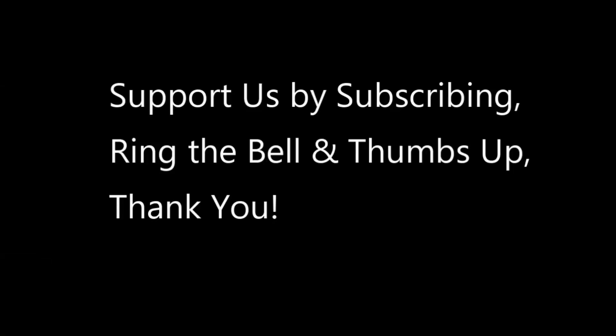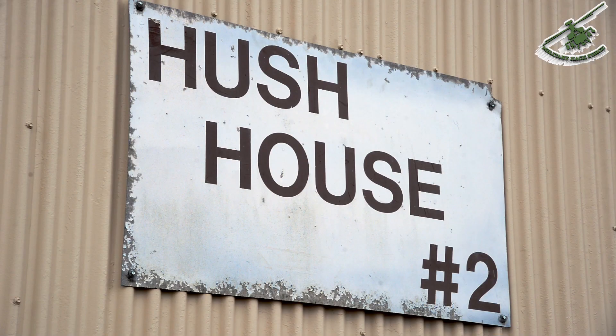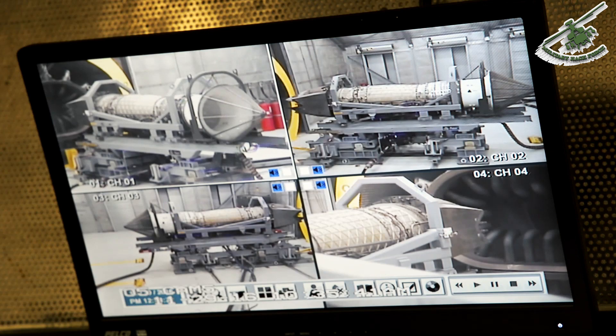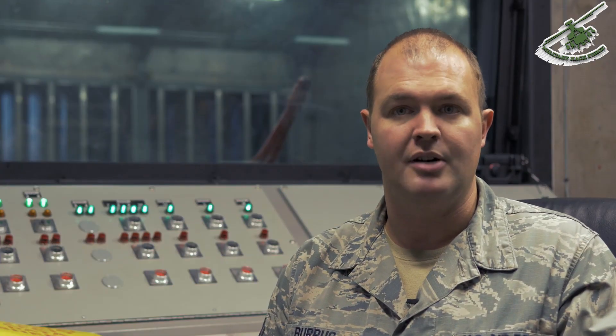Whenever an engine is in for any sort of maintenance or repairs, those components need to be run to make sure they are safe to be put back in the aircraft. We put it through several different tests at several different power settings to subject it to a similar environment it will experience in the air. This can happen on the ground where it's much safer and a much more controlled environment, so we can address problems without subjecting a person to them while they're controlling an aircraft.